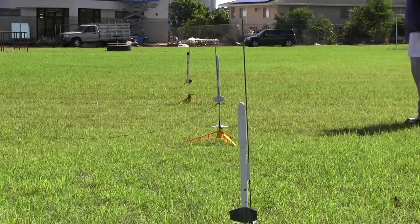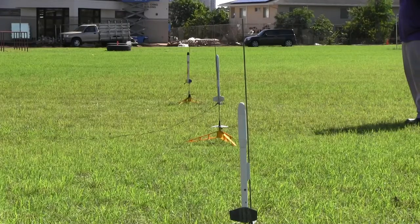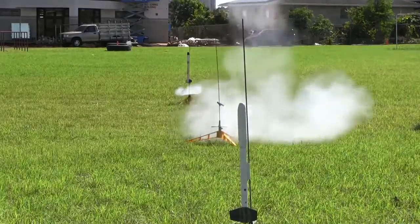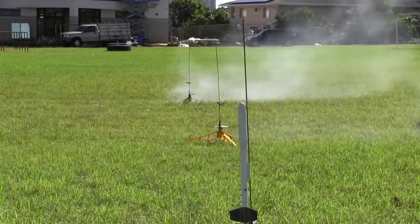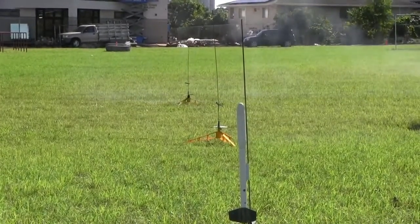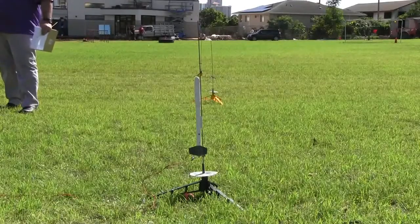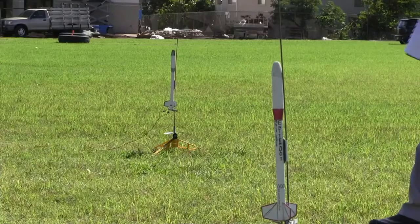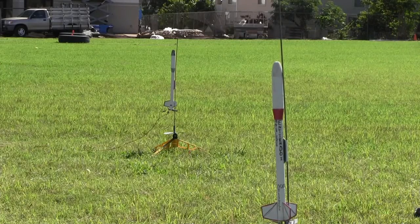All right. Continuity? Continuity. You still have your light on? I don't see it. One. Launch. Two. One. Two. One. Launch. Additional rockets are launched following continuity checks between each attempt.